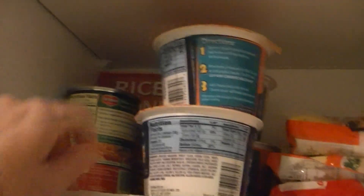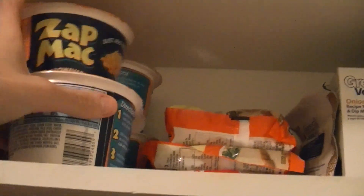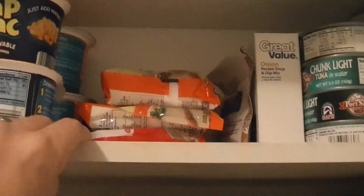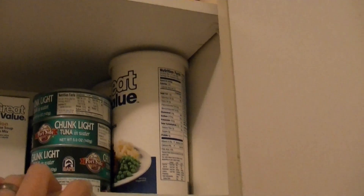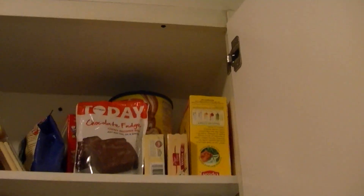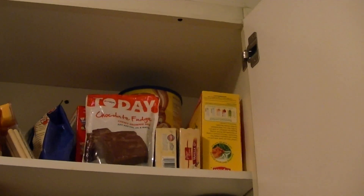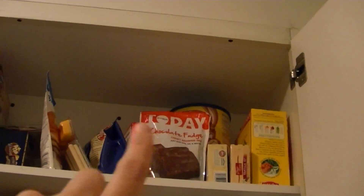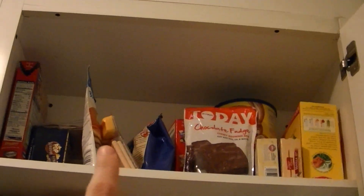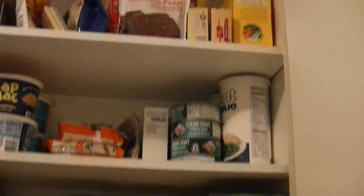On the next shelf we have stewed tomatoes, and rice is back there. We have these Zap Macs that Chris and I take for work. We have ramen, onion mix, like three rows of tuna fish because we're big on tuna fish, bread crumbs, Joey's sippy cup in the far corner, tea bags, pudding mix, Nesquik behind that, brownie mix, cookie mix, cookies, cheesy sticks, pancake mix, popcorn, and regular rice.